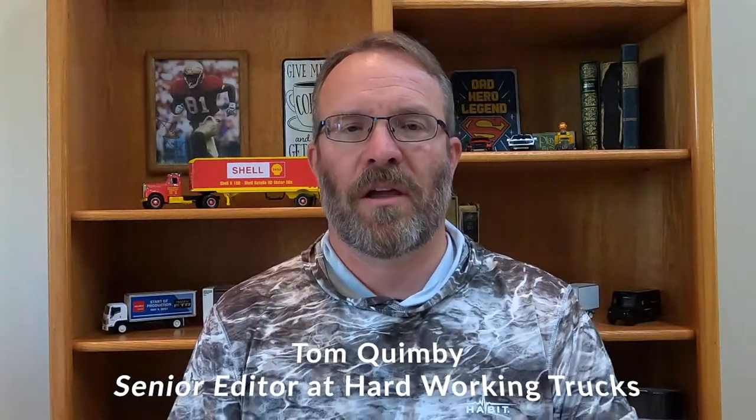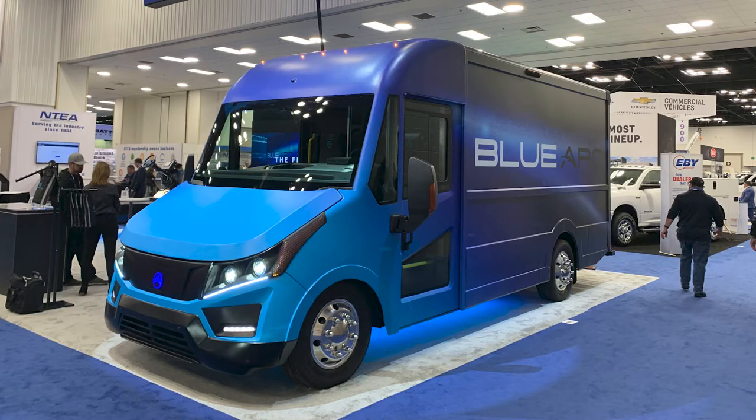One of the bigger stories that came out of the Work Truck Show was the Blue Arc van. Blue Arc is a company spun off from the Shift Group, and in this video I interviewed Blue Arc Vice President and General Manager Eric Fisher. Check it out — a lot of details.